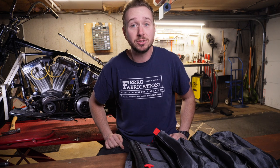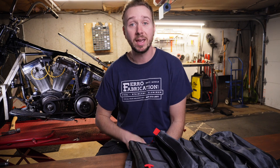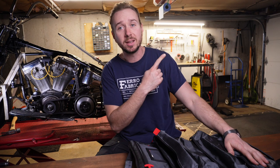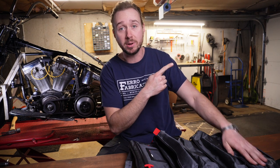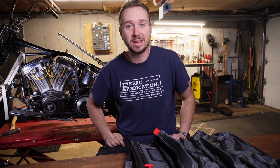If you guys are getting value out of this video, hit subscribe, hit like, share the video with a friend. If you want to run those points I was telling you about earlier but you've got an Evo motor, click this video right here and I'll show you how to convert your Evo Sportster or Evo Big Twin to run a points ignition. Thanks guys, catch you next week.